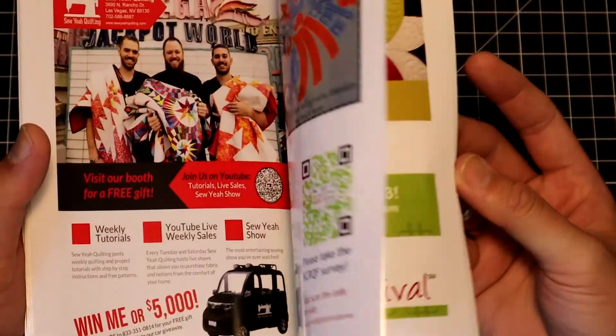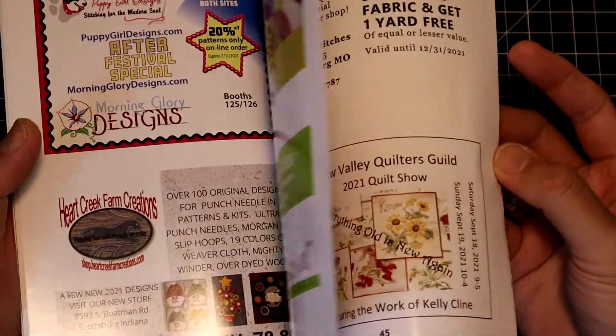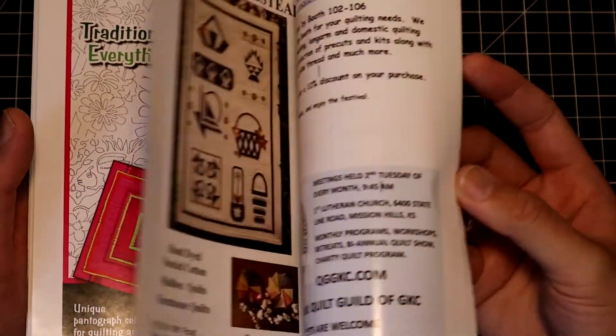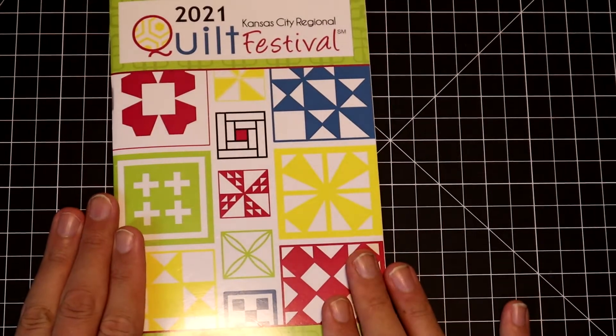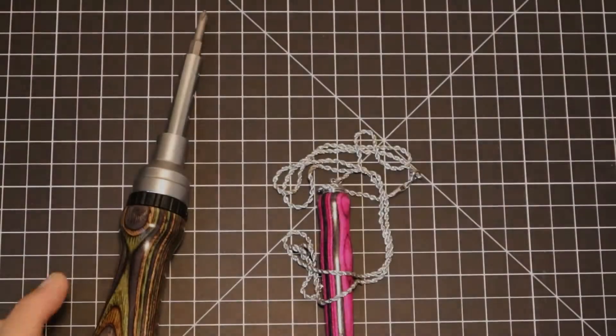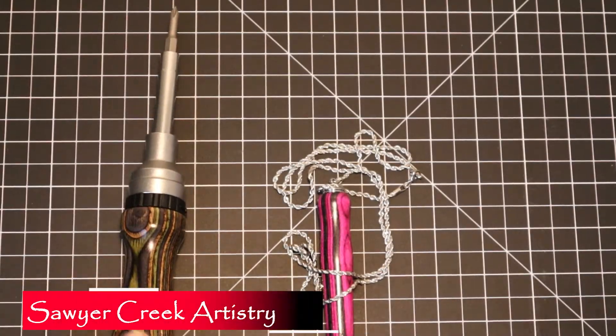It was a really well-designed program booklet. As I flip through it, you might recognize some of the vendors. Now let's move on to this set of tools.